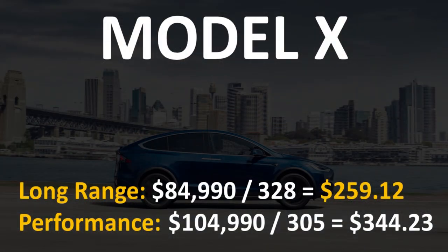When taking a look at the Model X, it also comes in two variants just like the Model S — the long-range all-wheel drive model or the performance all-wheel drive model. The long-range model coming in at $84,990 with 328 miles of range gives you a cost per mile of range of $259.12.